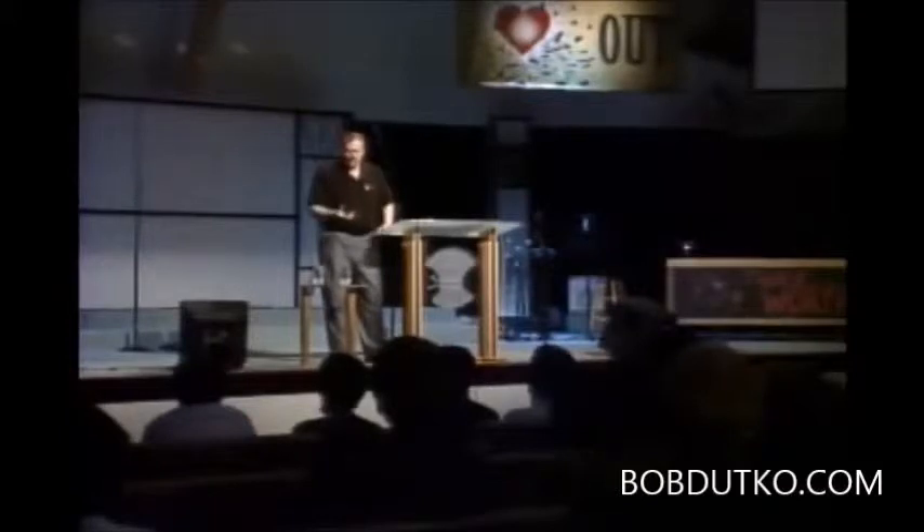Folks, you've got to trust me — I could spend hours and hours giving you the scientific evidence to show the earth is not billions of years old. But let me just give you a couple of very simple things here. First of all, when you look at a fossil, we've been conditioned to believe that it takes millions of years for things to turn into a fossil. I want you to know that's not true. It doesn't take a long time for things to turn into a fossil.